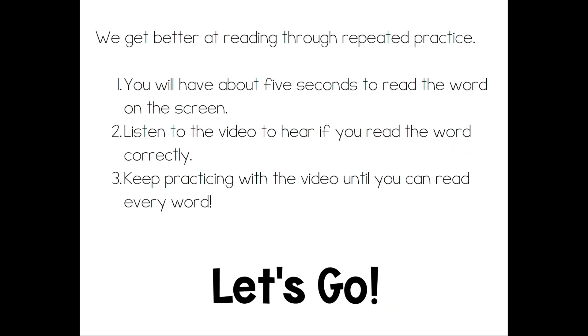The only way to get better at reading is to practice reading. In this activity you will see a word on the screen. You have about five seconds to read the word and then you will hear the word to check to see if you read it correctly. You're gonna keep practicing with this video until you can read all of the words in the video, but only practice once a day. We are practicing reading, not memorizing. Alright, let's go.